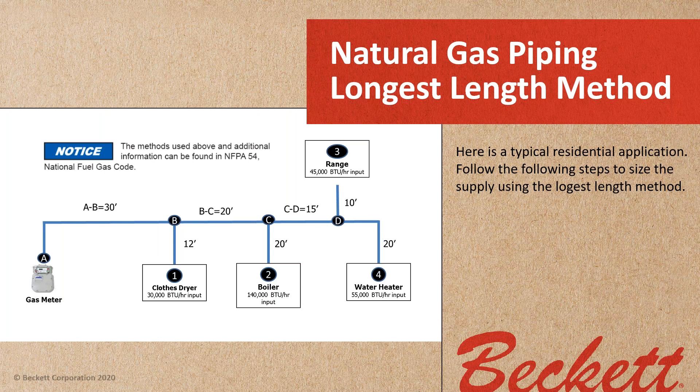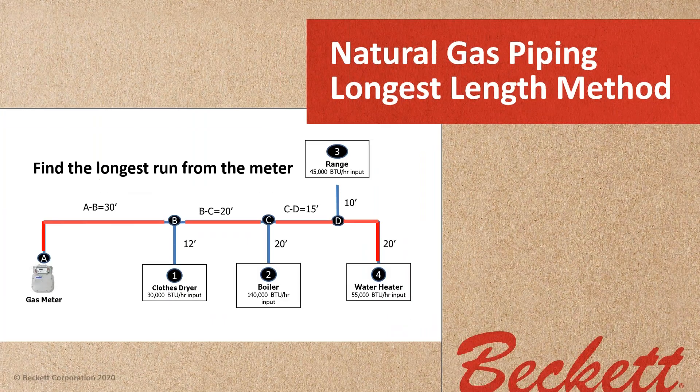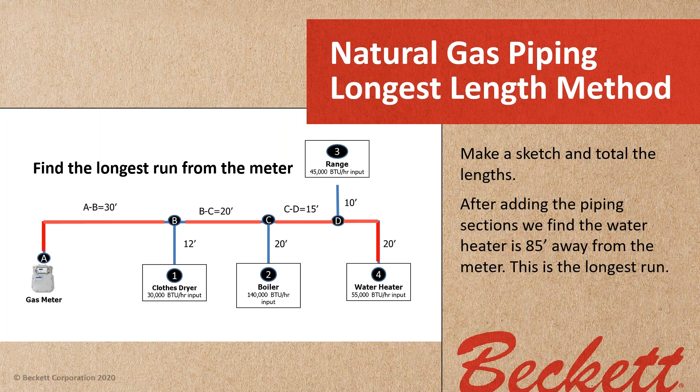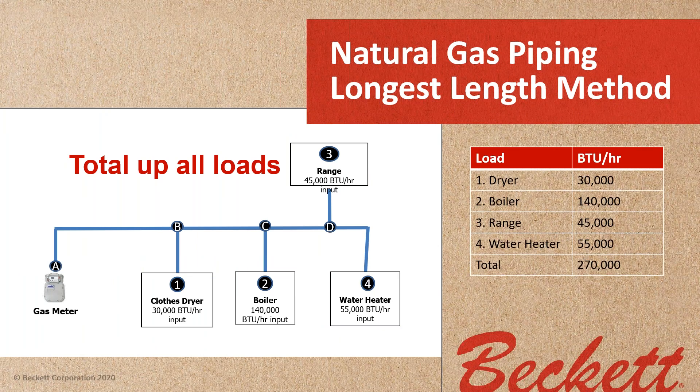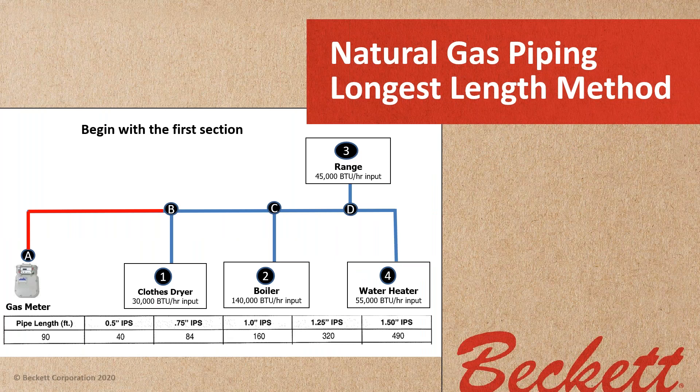We're going to use the longest-length method to size the gas piping — it's the easiest way and it works out for your bid. Find the longest run from the meter, make a sketch, and total the lengths. In our example, the water heater is 85 feet away — that's the longest run, so we select the 90-foot row from the chart. Our total load is: a dryer at 30,000 BTUs, a boiler at 140,000 BTUs, a range at 45,000 BTUs, and a water heater at 55,000 BTUs, for a total of 270,000 BTUs.